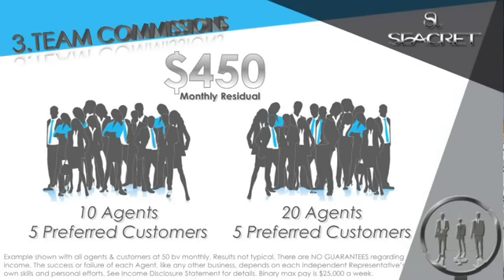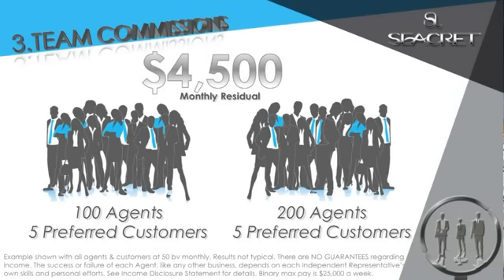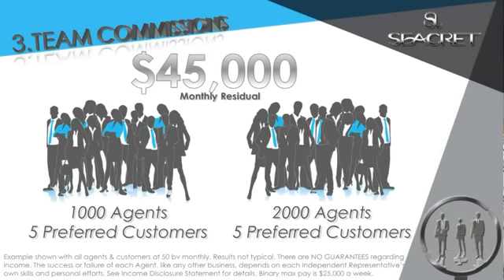How much money do you make when you don't work? If the answer to that is zero, then listen close. What if your network grew to 100 and 200 agents? That'd be $4,500 in a monthly residual whether you work or not. I know a lot of people that clock in over 40 hours a week that don't bring home $4,500 a month — and this is passive. And as your network continues to grow globally, so does your income. What if you had 1,000 and 2,000 agents? That'd be $45,000 a month.